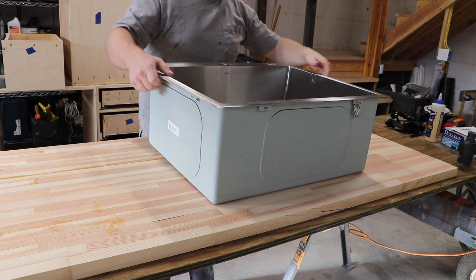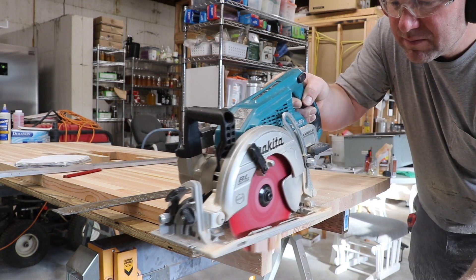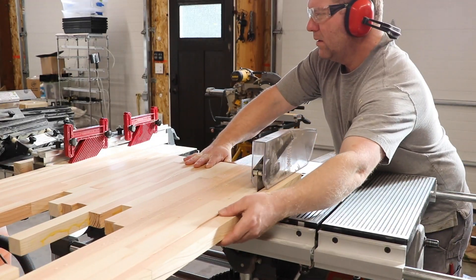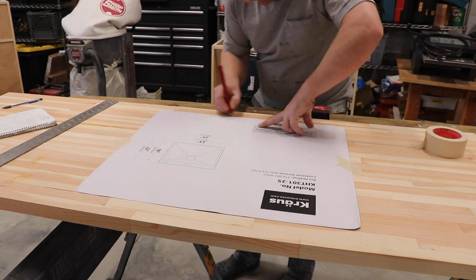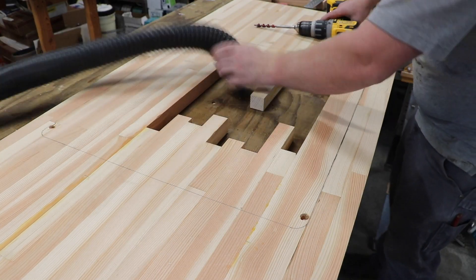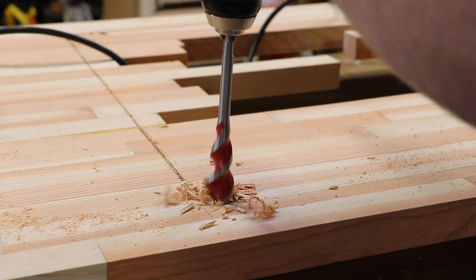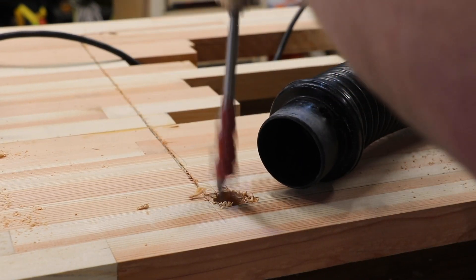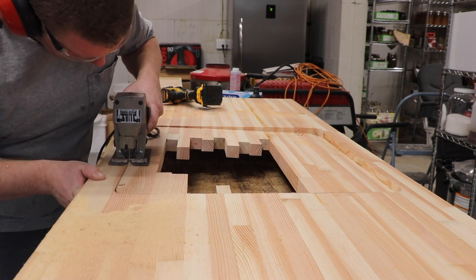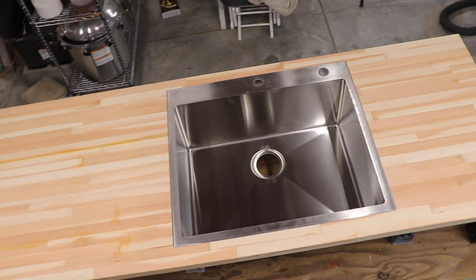We found an awesome sink to complete this top. Every measurement and every cut at this stage is extremely crucial — one mistake and it's going in the burn pile. Cutting a sink hole is pretty nerve-wracking. Cutting a sink hole on a project that's this much work will make your butt pucker. We measured a lot, did a zillion test fits, and finally decided to just rip the band-aid off.